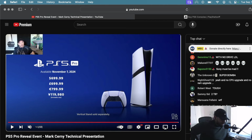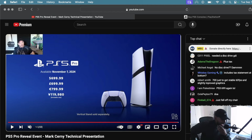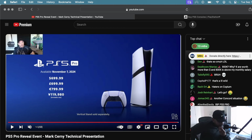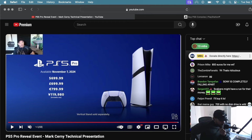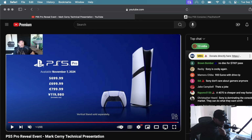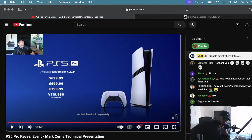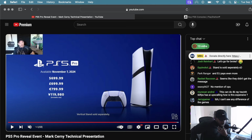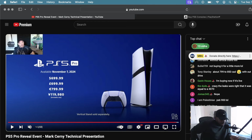And the vertical stand didn't even come with it — come on, bro. Just looking at that price in yen is crazy. 700 US is crazy. I don't know how I'm feeling about that. Based off that presentation, it didn't really show much to justify that price.